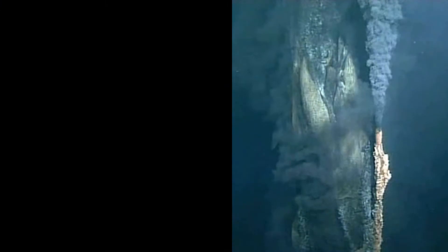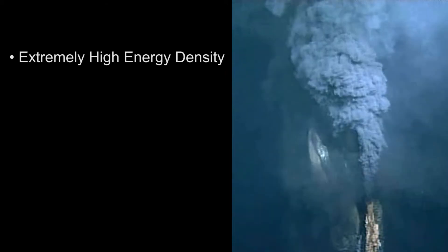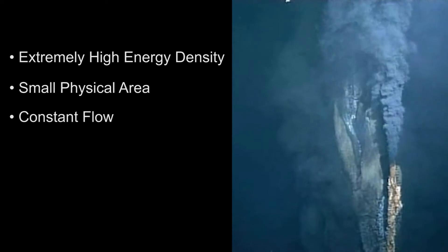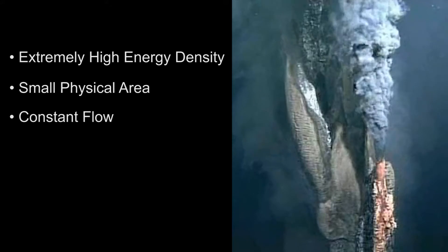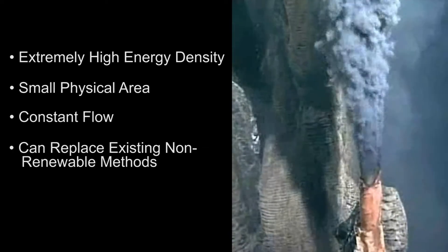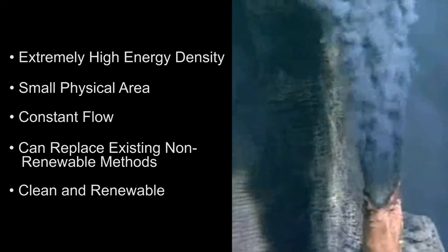Hydrothermal vents are unique among renewables because the geothermal heat they contain is extremely dense — their energy is concentrated in a stream of superheated water, which makes it possible to recover very large quantities from a small physical area. The constant flow makes base load electrical generation possible. Harvesting hydrothermal energy could completely eliminate the need for some, if not all, non-sustainable generation methods, replacing them with clean renewable electricity powered by the natural heat of the Earth's core.